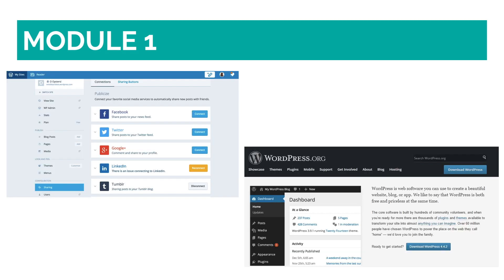WordPress allows you to choose from two options: WordPress.com and WordPress.org. The main difference between both is that with WordPress.org, you host your own website. WordPress.com has many limitations with regard to customizations, templates, plugins, and adding a domain name.